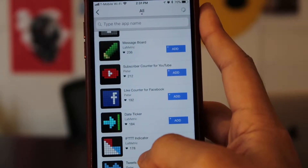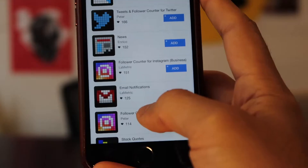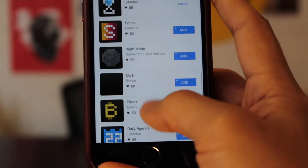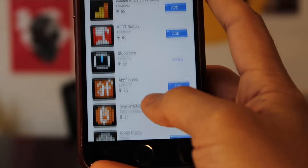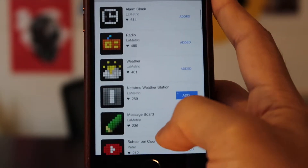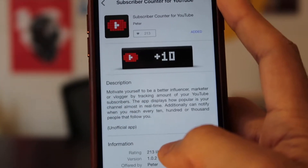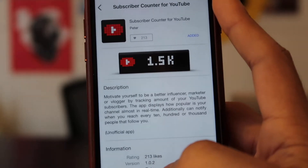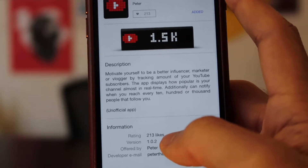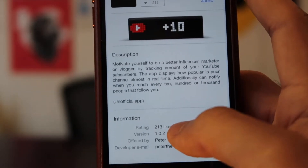So these are some of the apps actually on here. This is the one I'm looking for — subscriber counter for YouTube. There's also a follower counter for Instagram and other such things. Philips Hue, which will be useful eventually. Sonos for sound. Bitcoin — I wonder what that is. Stopwatch — it's already on there. A lot of crypto stuff. Days to Christmas. I think you can make your own apps for it too — LaMetric provides some for you. The app description says: 'Motivate yourself to be a better influencer, marketer, or vlogger by tracking the amount of your YouTube subscribers. The app displays how popular your channel is, almost in real time.' The person who wrote this definitely needs some grammar help. Additionally, it can notify you when you reach every ten, hundred, or thousand subscribers.